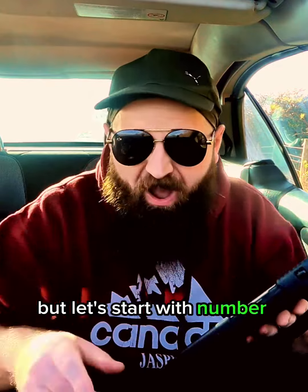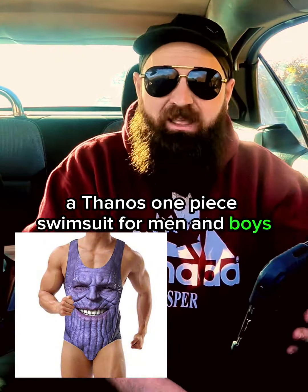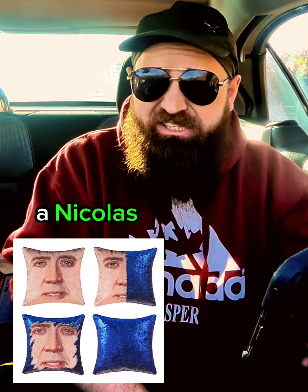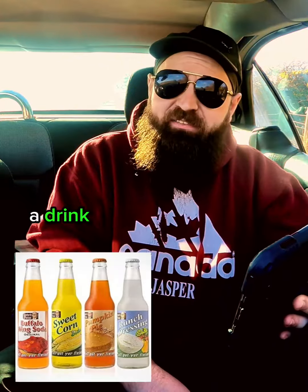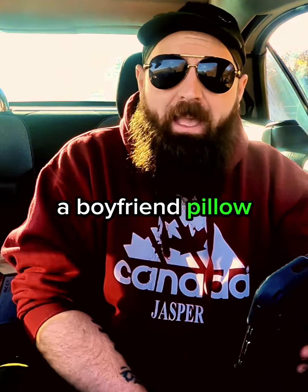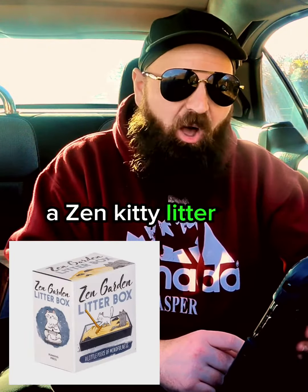Let's start with number one: a Thanos one-piece swimsuit for men and boys. A chicken harness and leash. Bacon strip bandages. A Nicolas Cage pillow. A drink that tastes like sweet corn. A boyfriend pillow. A mini hand squirrel. A toilet timer.